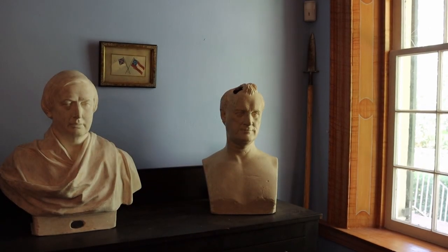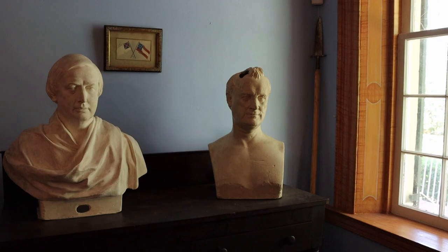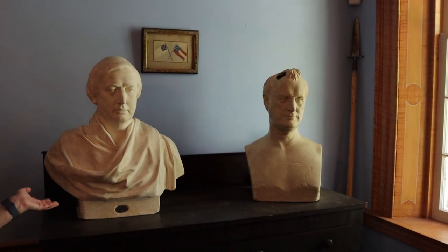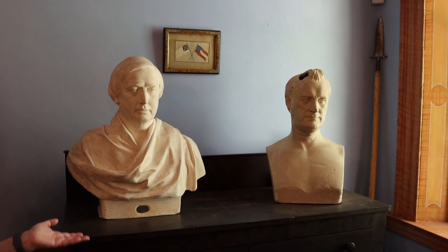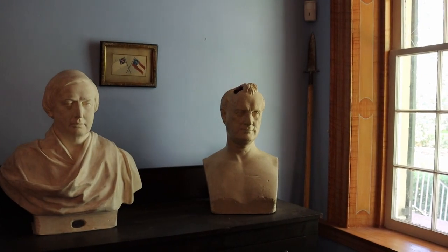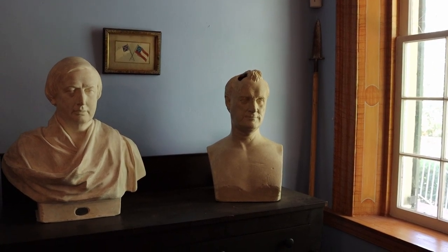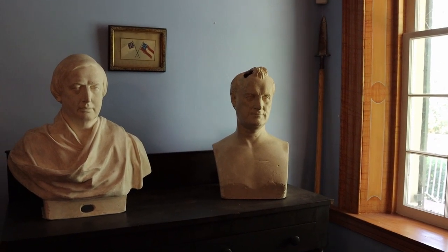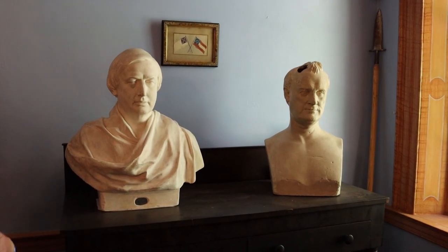Also in the sitting room is a bust of Governor Gist that was made in 1859 while he was still governor. Governor Gist also requested a bust be made of President James Buchanan, who was the president preceding Abraham Lincoln. There is no record of why he made this request. Governor Gist is on the left and President Buchanan on the right.